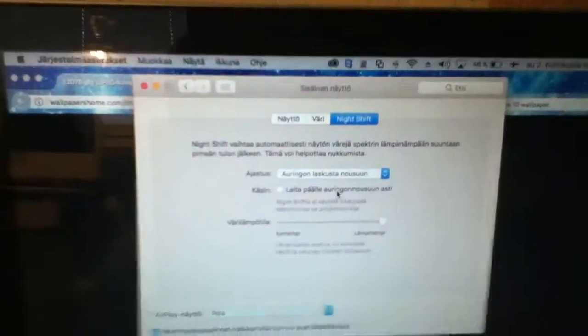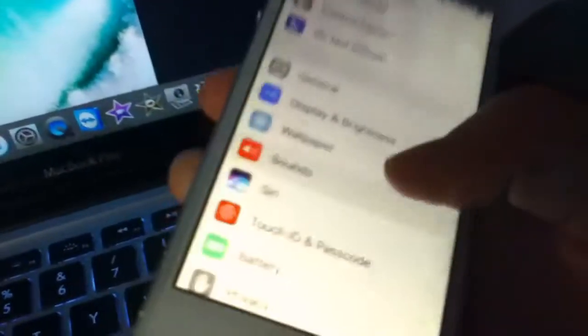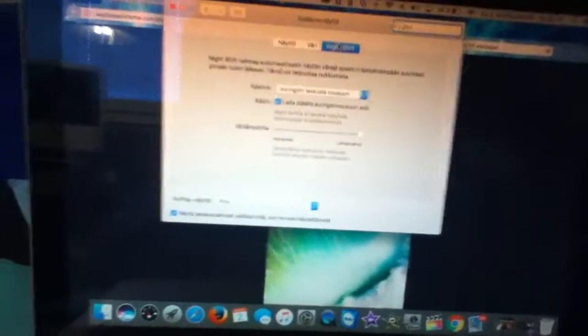Here's Night Shift on the MacBook — this is the warmest setting — and here's the iPhone. Which one looks warmer? Both are at the warmest Night Shift setting, as you can see right there.